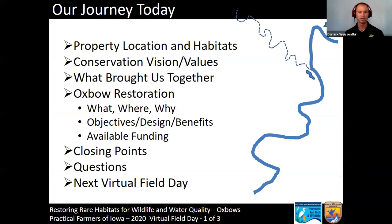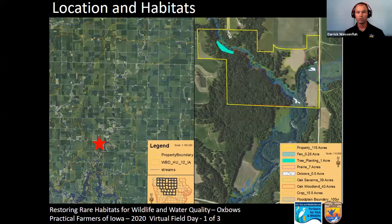Jeff and I will kick things back and forth to keep it smooth. We'll give you a quick intro to Jeff's property and the habitats on it. I want Jeff to speak about his vision and values for the property. Then Jeff and I will share what brought us together and how we became engaged in this partnership. We'll dive into the meat of the presentation — the oxbow restorations themselves — talking in detail about what they are and what opportunities exist for others wanting to pursue these types of restorations.